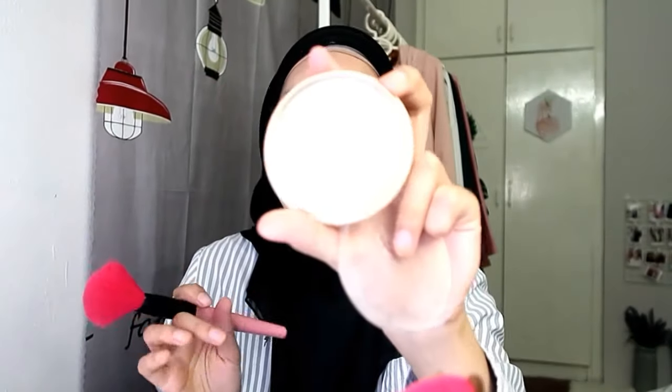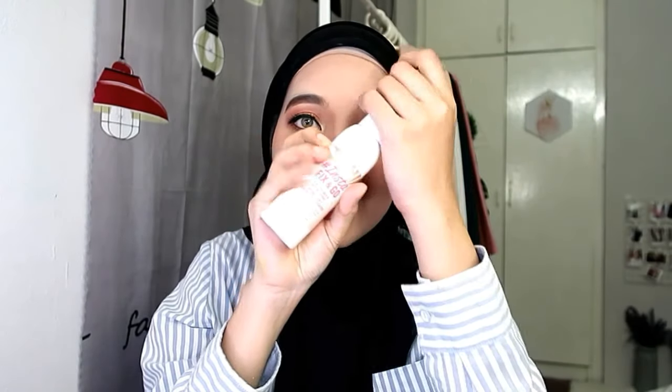Okay dah siap. Untuk next Nisha akan set muka guna loose powder daripada Rimmel London - dah nak habis dah tau. Set je muka. Dan Nisha akan set muka guna setting spray daripada Rimmel London juga - bagi kering sikit.